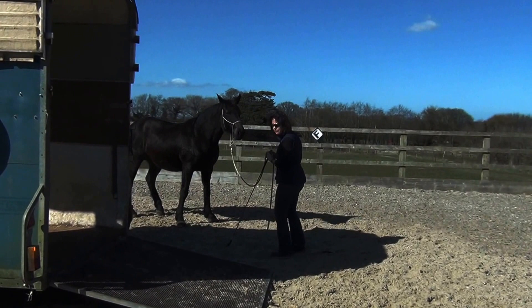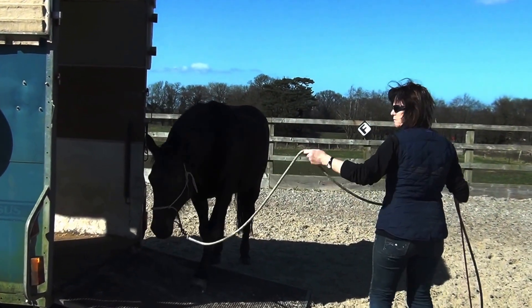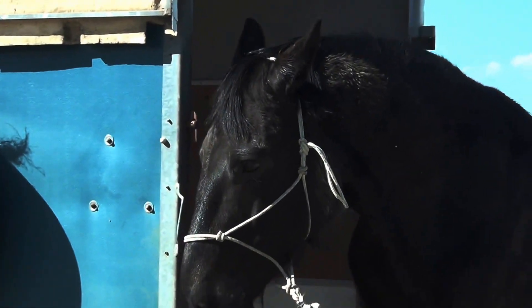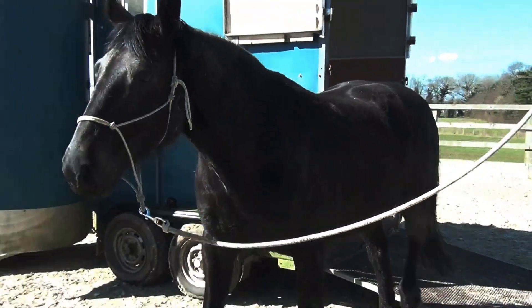I've been here roughly an hour and a half — an hour and fifteen minutes — but all the time, look at his nose: he's curious. All the time he's trying and he's not fearful of what I'm asking. It's so important that we give our horses the time to actually think their way through.